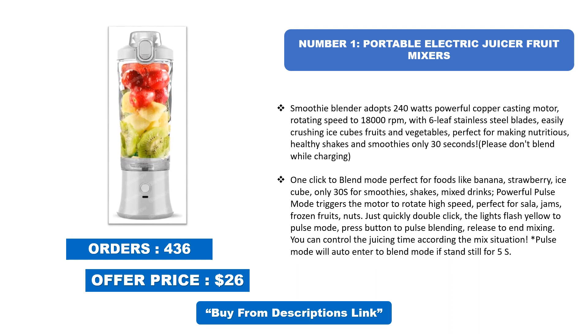Only 30 seconds for smoothies, shakes, and mixed drinks. The powerful pulse mode triggers the motor to rotate at high speed, perfect for salsa, jams, frozen fruits, and nuts. Double-click quickly — the lights flash yellow to enter pulse mode. Press the button to pulse blend, release to end mixing. You can control the juicing time according to the mix situation. Pulse mode will auto-enter blend mode if it stands still for 5 seconds.